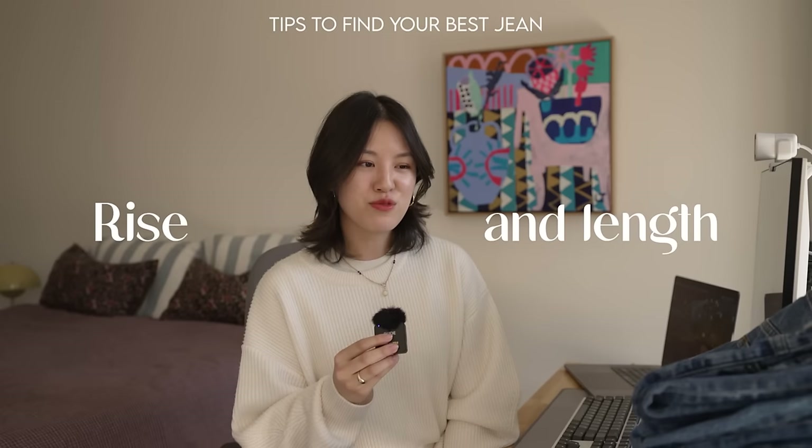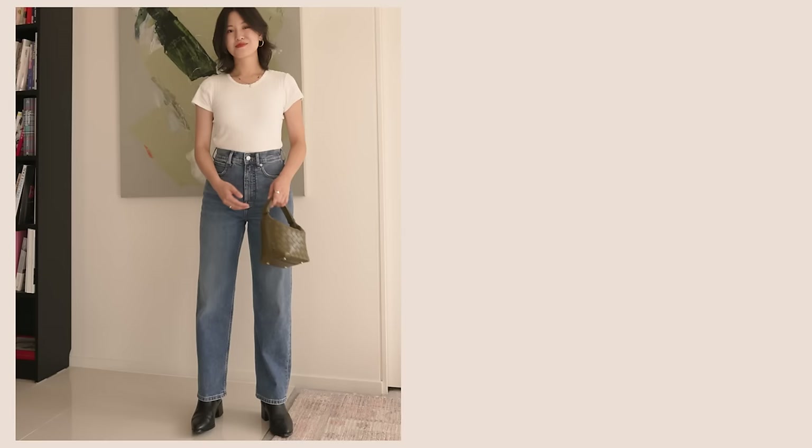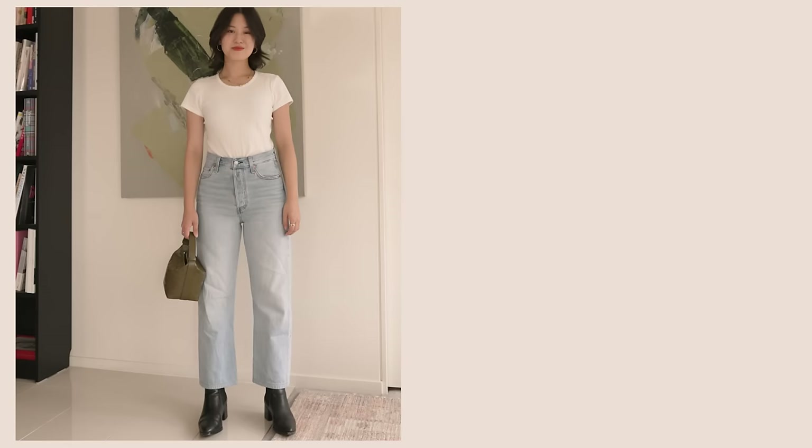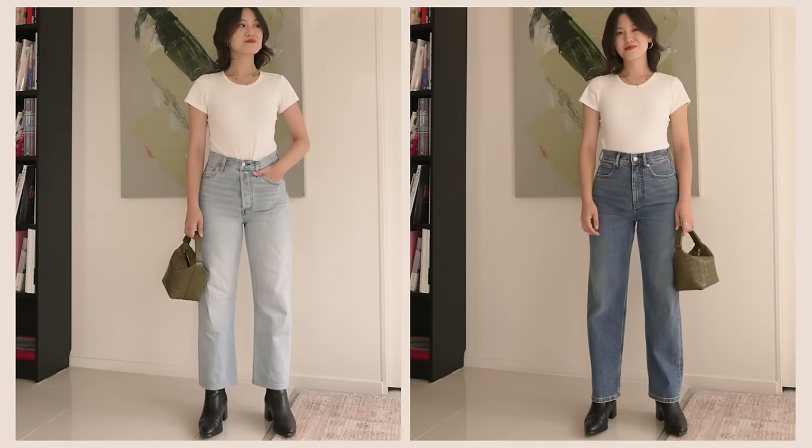Probably the most important thing that determines whether a jean is going to be flattering comes down to rise and length. Where something starts and ends is what gets highlighted on your body. A high-rise highlights the waist, mid-rise highlights slightly lower, and low-rise highlights the hips. Similarly, ankle length highlights the ankle while full length gives maximum elongation. My preference and what I recommend for most people is a high rise, because it cuts you off at the smallest point of the body — the waist — and elongates the legs.